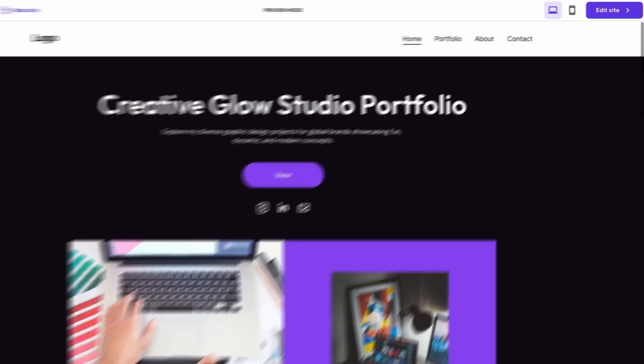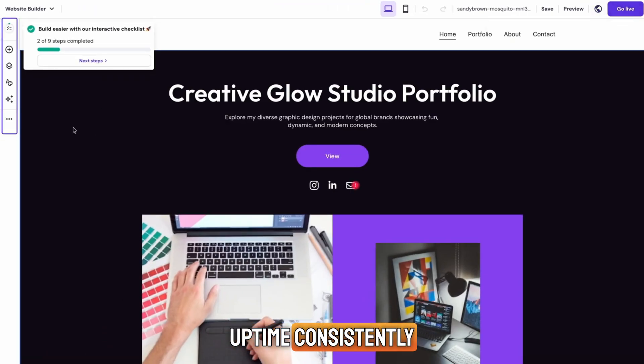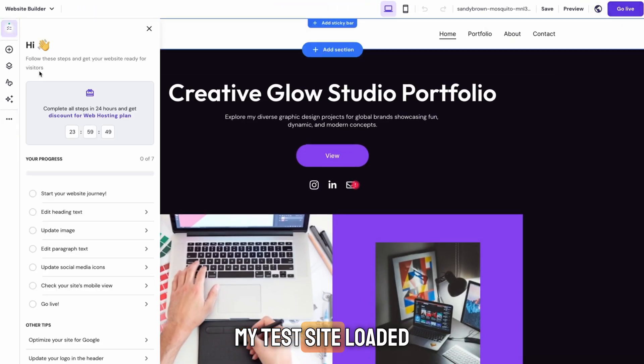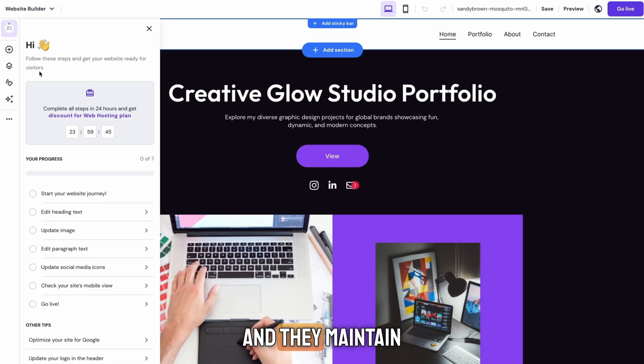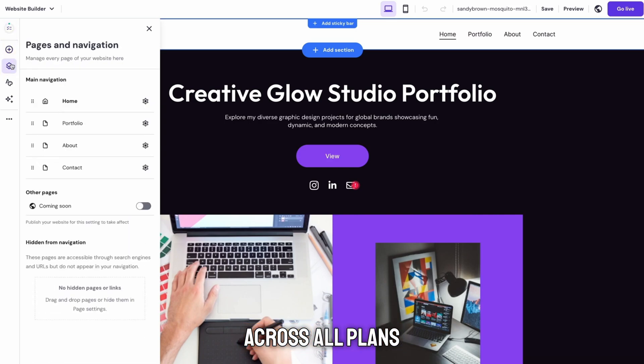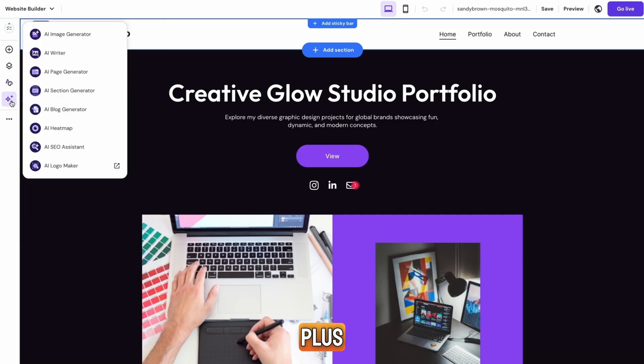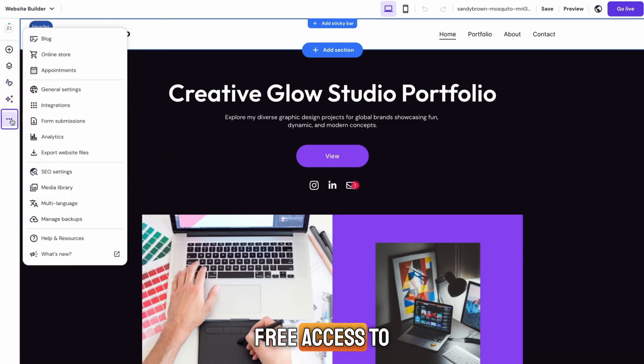Now for the performance. In every Hostinger hosting review I've done, their speed and uptime consistently impress. My test site loaded in under a second, and they maintain 99.9% uptime across all plans. With 11 global data centers, your site loads fast no matter where your visitors are coming from. Plus, every plan includes free access to a CDN for even faster performance.